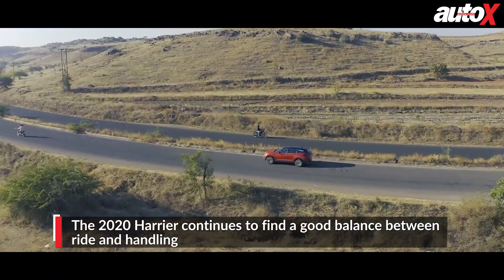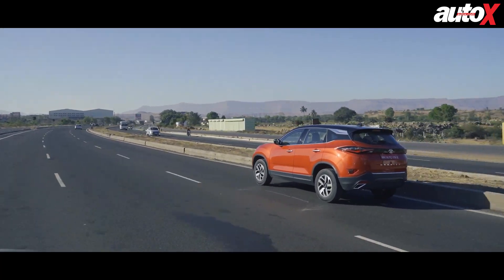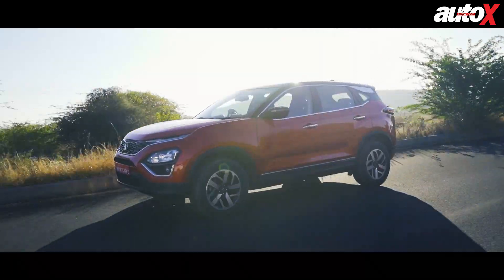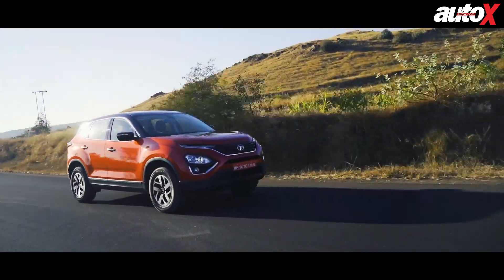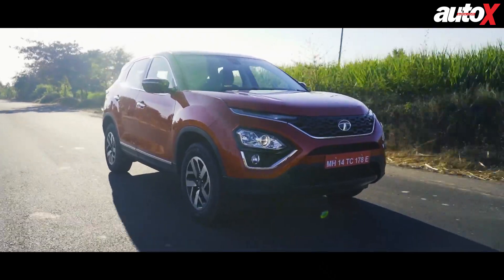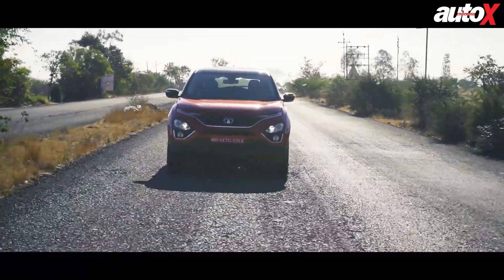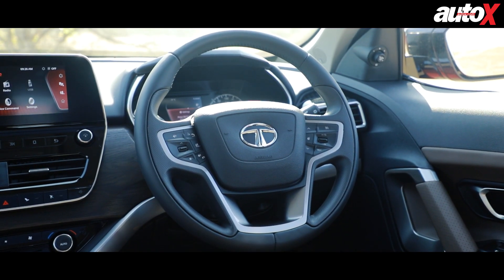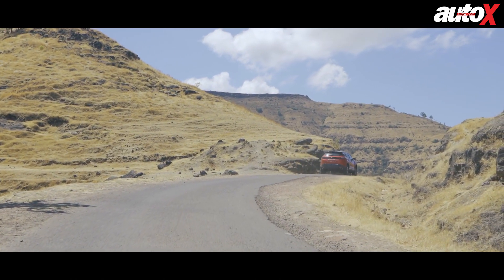In the ride quality department, the 2020 Harrier feels exactly like the old one, and that's a great thing. Undulations and broken tarmac are tackled with great poise, especially at speed. While tackling larger potholes at lower speeds, the suspension does pass on the jerk to occupants, accompanied by a cringe-worthy thud. The suspension performs well even when pushing the car around corners, and while overall body control is good, the steering does steal some of the fun — it's on the heavier side, but there's a vagueness to the feel when cornering that takes away some confidence.